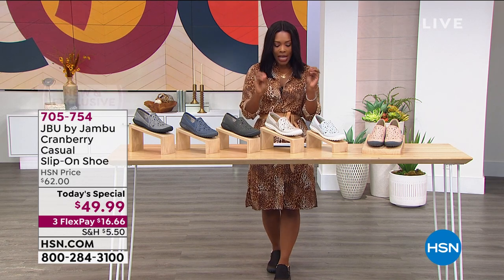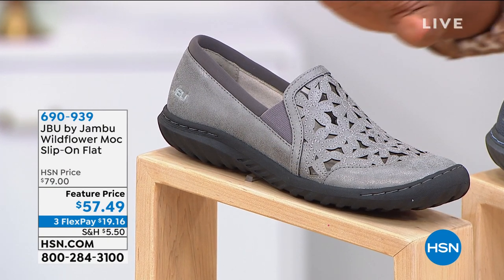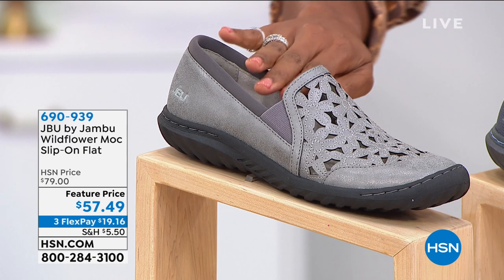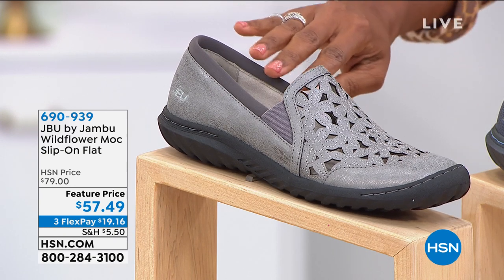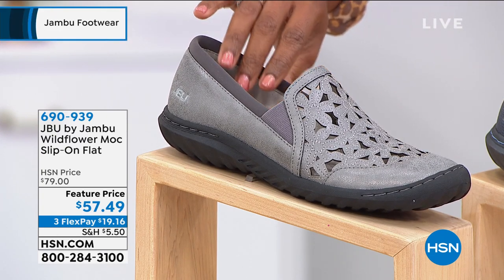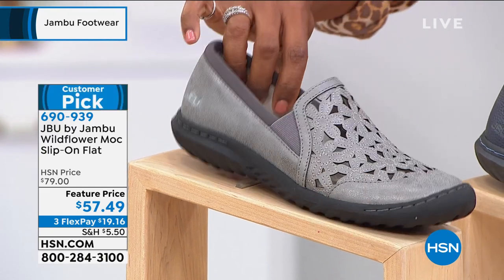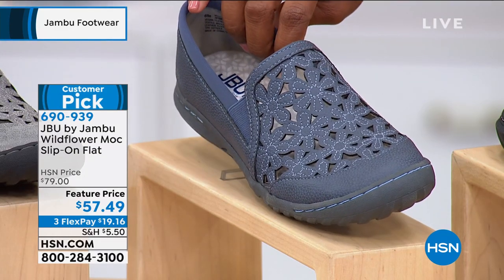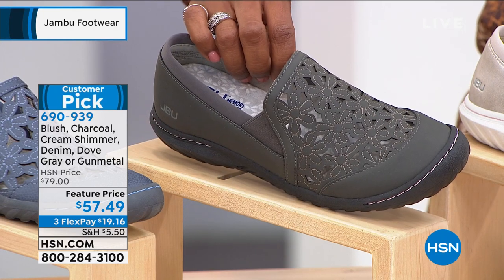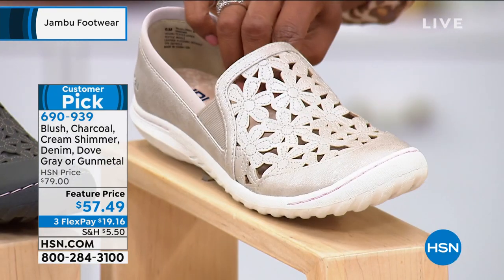We have the Wildflower Mock Slip-On Flat, and that's what you see right here. Just a moment ago you had the Wildflower in the Mary Jane design — this one is your Slip-On Flat. We have it in the gunmetal, the denim, the charcoal, the cream shimmer, a beautiful dove gray, and lastly in the blush. All of these are available — they're customer picks on HSN.com. These are on a featured price; we took over $20 off our regular HSN price.